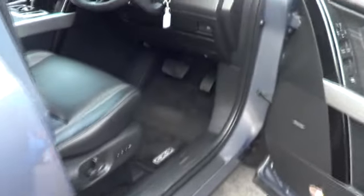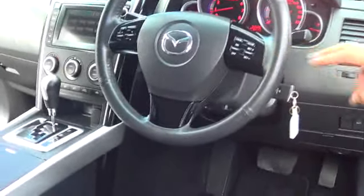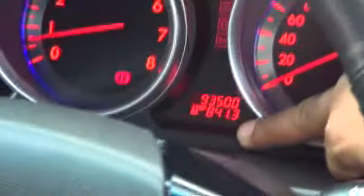Coming back to the front of the car. You've got seat adjustments here, you've got your cruise control. It's only got 93,000 kilometres.